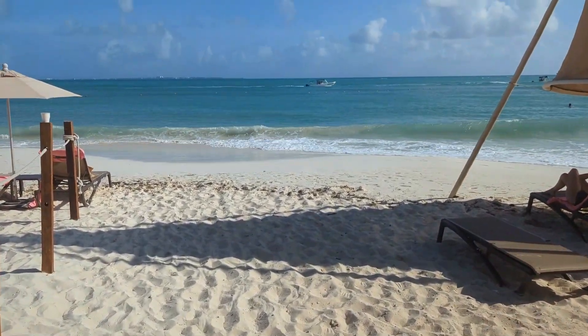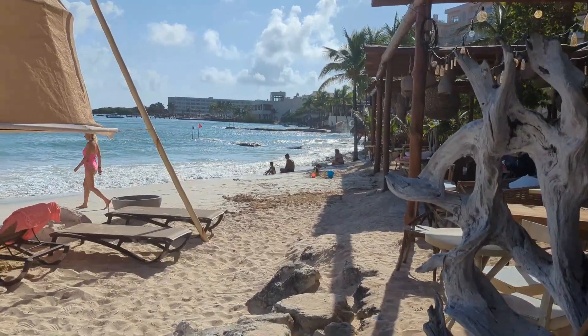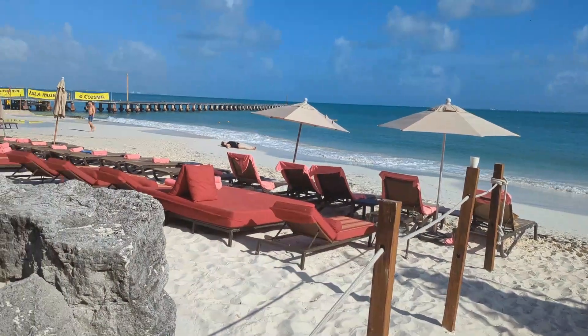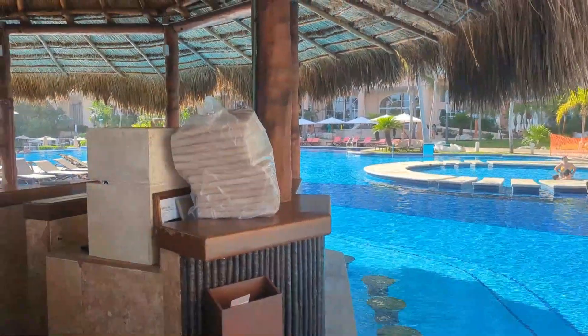Now back down to the beach. You can see why this resort is popular for its beach — beautiful white sand, turquoise waters, and calm waves. We did have a little bit of rougher surf during our stay, but it wasn't quite as rough as you'd find in the hotel zones.